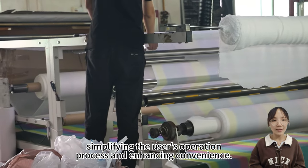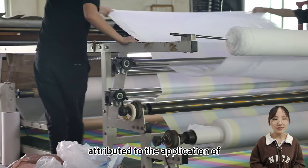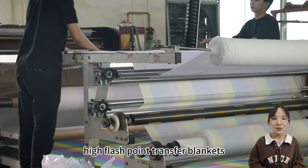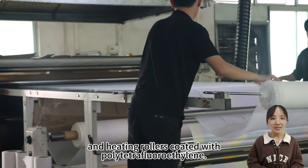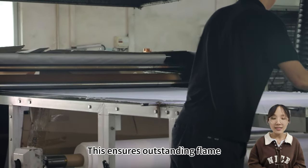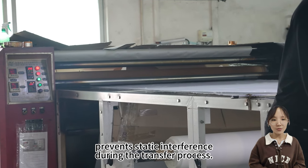The excellent printing results are attributed to the application of high flash point transfer blankets and heating rollers coated with polytetrafluoroethylene. This ensures outstanding flame resistance and effectively prevents static interference during the transfer process.